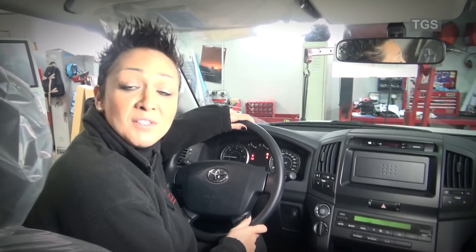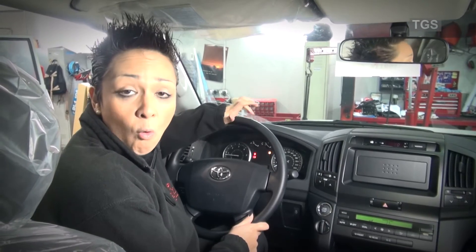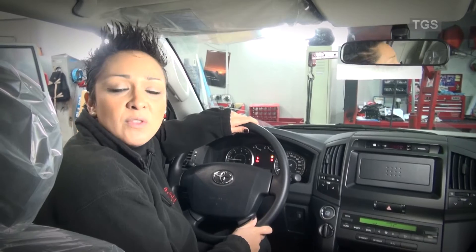Welcome back to another TGS instructional video. My name is Catherine Richardson and I'm the assistant manager for technical training and fleet management. Today's hot topic is about ABS, or the anti-lock brake system. We shall be explaining how the system works and the benefits of ABS.